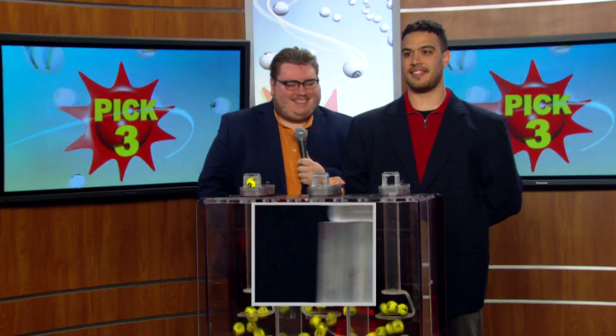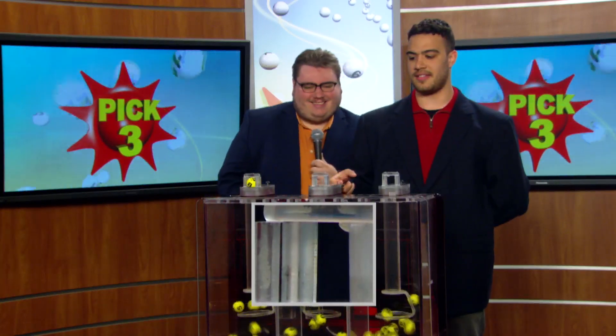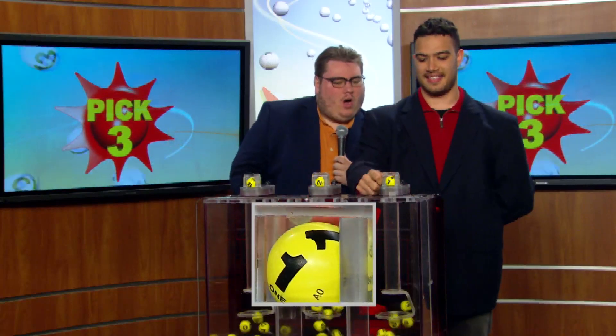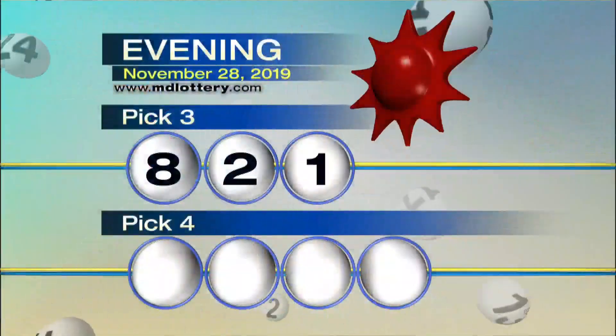Start it off with an 8. Up next... 2. And finally, 1. Make your Pick 3 game 8-2-1.